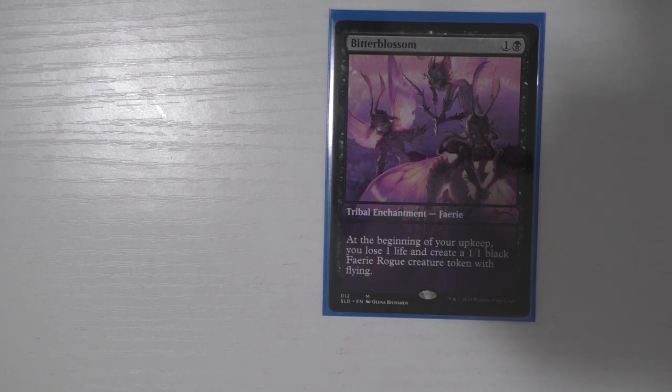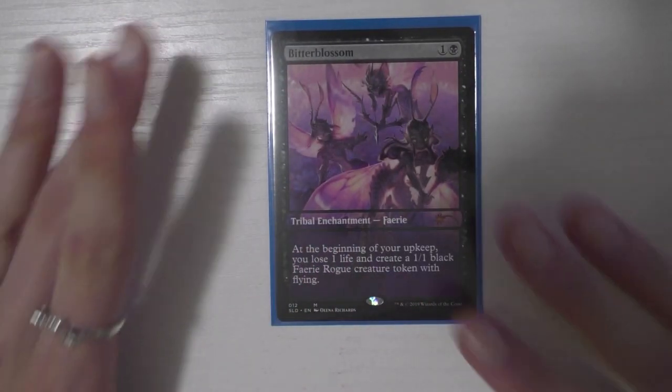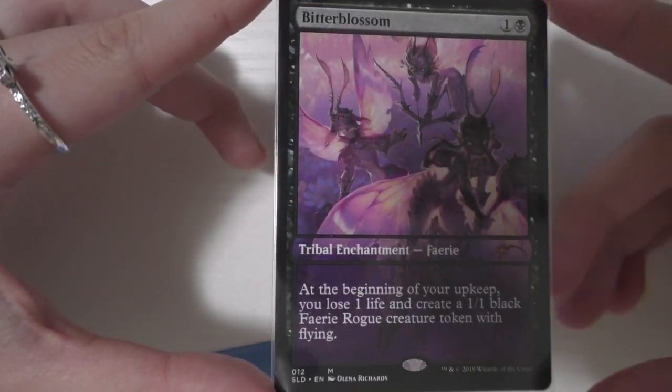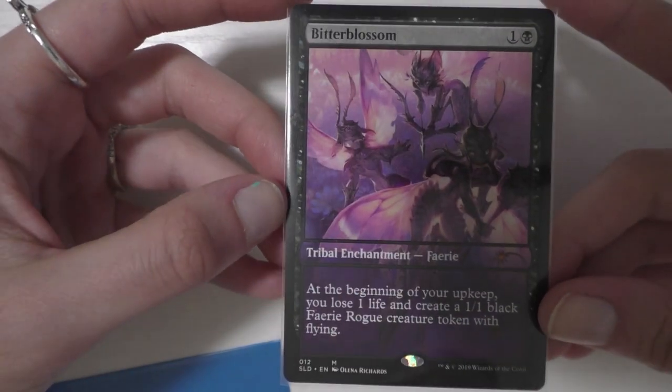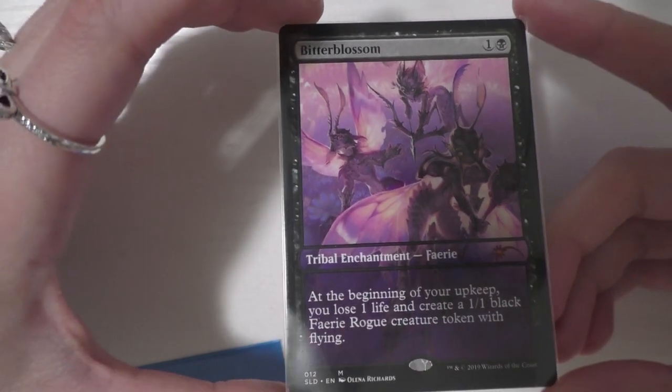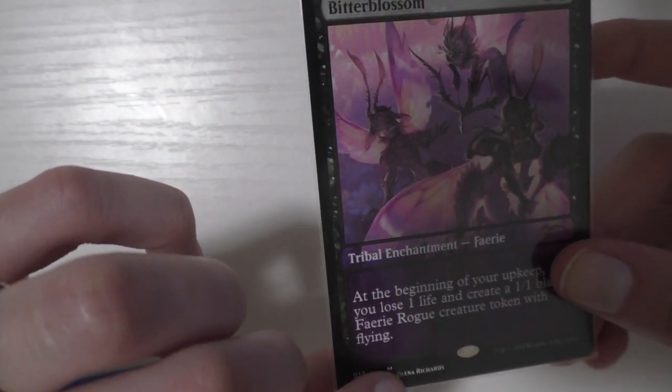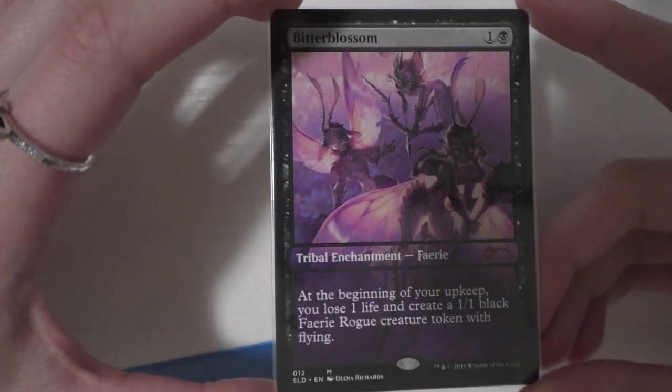And the last card for Taysa is the Bitterblossom from the Secret Lair. It's not foil, but it is stunning — I love all the arts of Bitterblossom, and this is probably my second favorite. Paul got this for me as kind of a Christmas gift; he saw it and said he was going to get it. The artist is Olena Richards, and she does some other really great stuff. I love this Bitterblossom. Secret Lair was a great project — I actually didn't film a video talking about it and I'm a little bummed I didn't get the chance to share those with you guys.